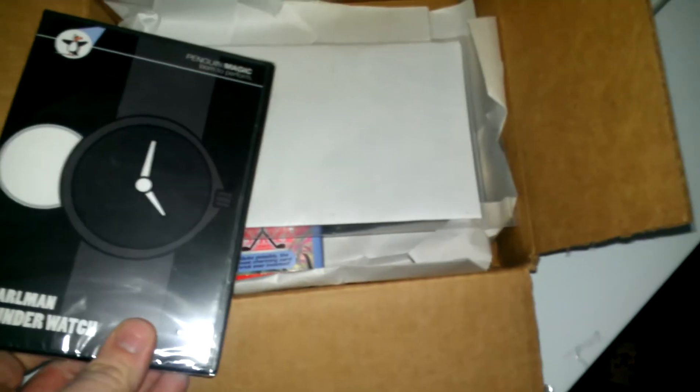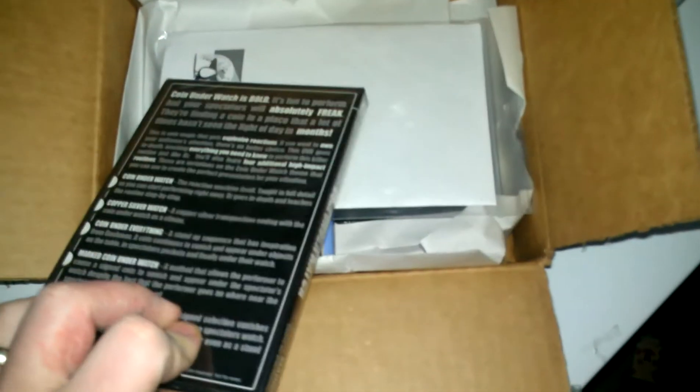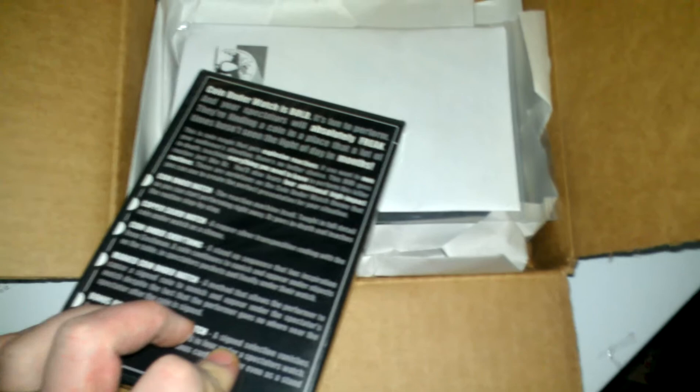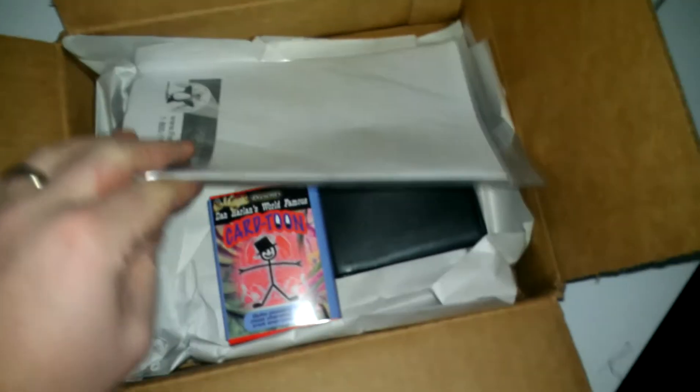Coin Under Watch was their cool box, so it was $5 for it. And there's a lot of bonus tricks in here besides just the Coin Under the Watch — it teaches a lot of coin sleights and a lot of other fun stuff. Saw a preview for it.